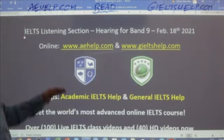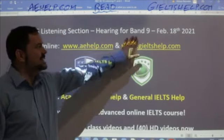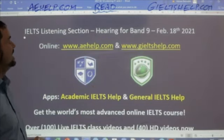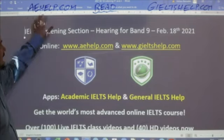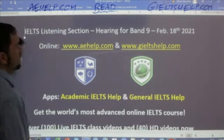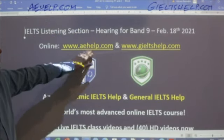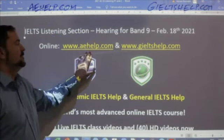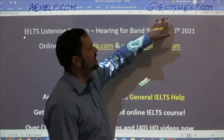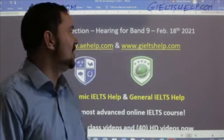In this lesson, we are focusing on the listening section and hearing that band nine information — that's our goal. This lesson is brought to you by aehelp.com. For academic IELTS, visit us at aehelp.com to improve your communication and your English. For the general IELTS, check us out at generalieltshelp.com.